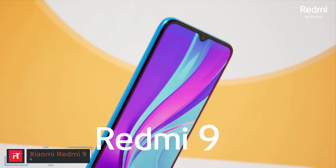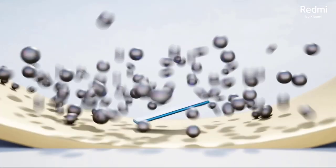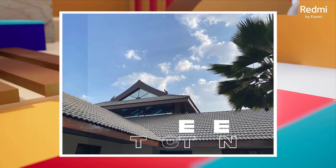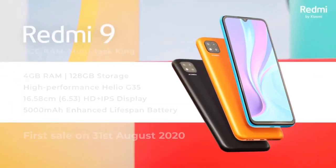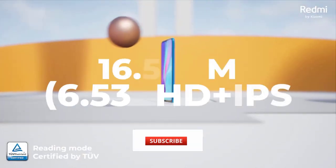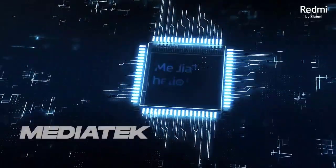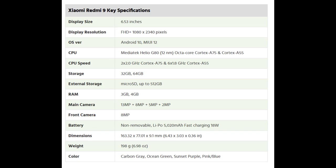Next, we have the Xiaomi Redmi 9. The Xiaomi Redmi 9 redefined what it means to own a budget-friendly smartphone when announced in June 2020, going above and beyond with its gaming-oriented features. It features a 6.53-inch IPS LCD panel with a resolution of 1080 x 2340 pixels and Corning Gorilla Glass 3, supporting 400 nits of typical brightness. The Xiaomi Redmi 9 also has Mediatek's Helio G80 at its core, up to 6GB of RAM, and 128GB of expandable storage. Its gaming performance is further enhanced by a 5020mAh battery with support for 18W fast wired charging.